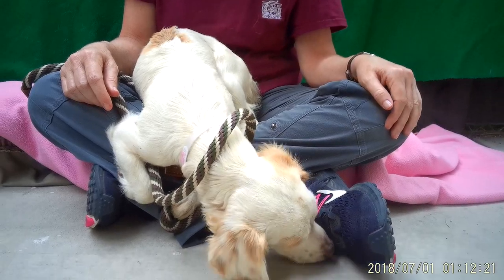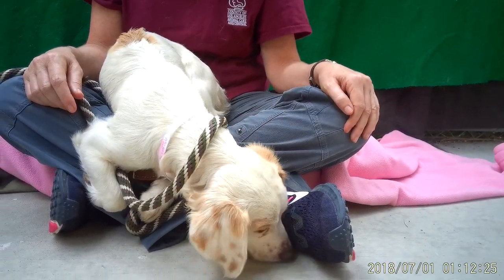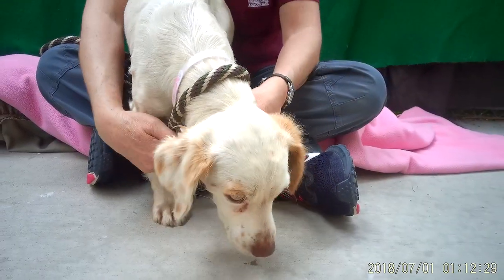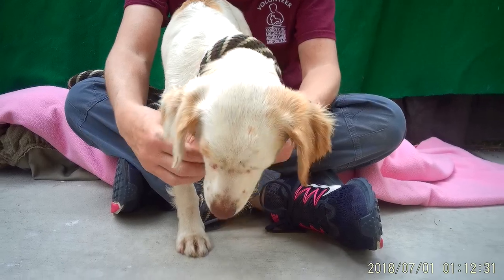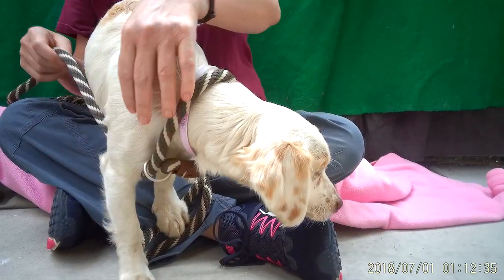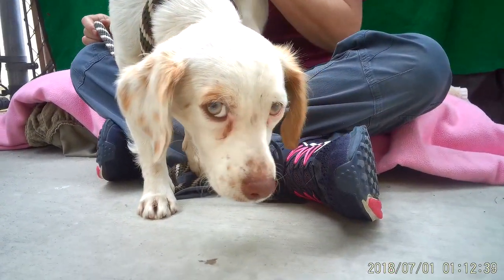Her animal ID is A5289750. She's a little overwhelmed, but very curious, very interested in the world around her, so she's just looking for a nice, loving home to go to.